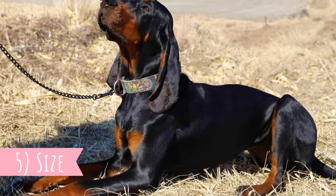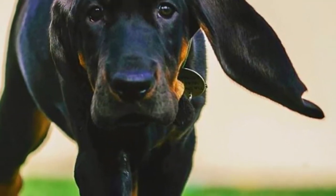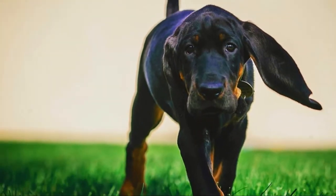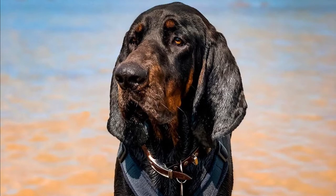Number five: Size. This is a large and powerful dog breed with an average height between 53 to 69 centimeters, which is 21 to 27 inches, and weight is typically between 40 to 75 pounds, which is 18 to 34 kilograms. Females are naturally a little bit smaller than males.